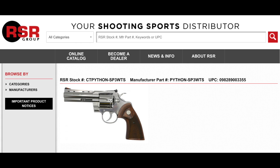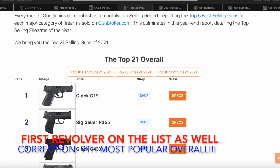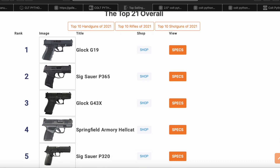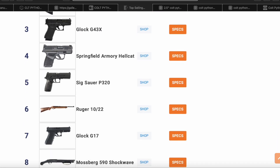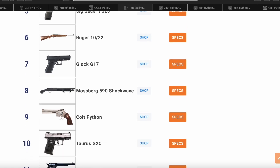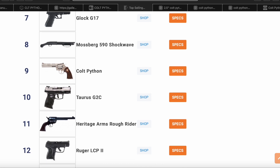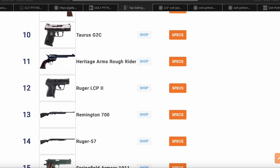Judging by the reception garnered at the January 2020 SHOT Show, and the subsequent popularity which led to the Colt Python being the sixth most popular handgun in 2021 sold on GunBroker.com — according to GunGenius.com, which compiles monthly and yearly most popular firearms from GunBroker sales — I'd say this new three-inch version is going to be very well received.